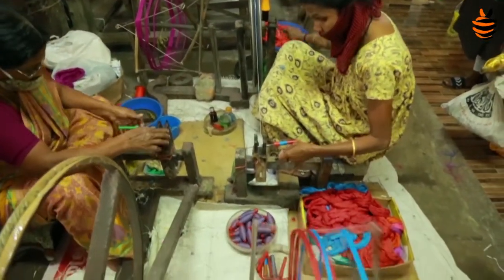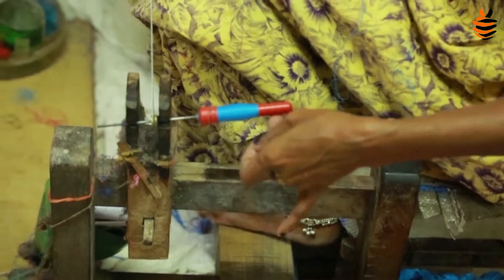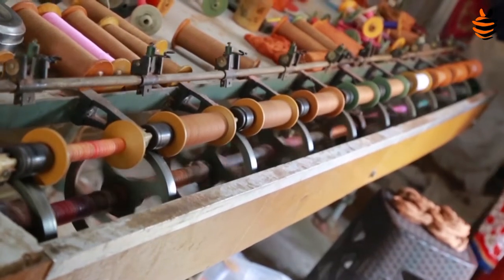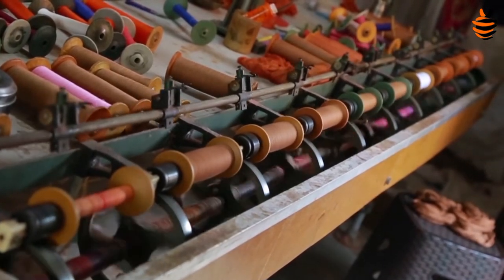They had a peculiar way of weaving and making yarns out of cotton. He thought he would bring them back home and get them to make fabrics that best suited his country's culture. After the king settled them, they renewed their unique fabric that became something only the royalty could boast about.